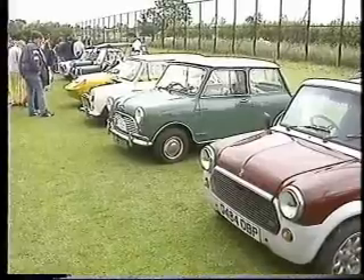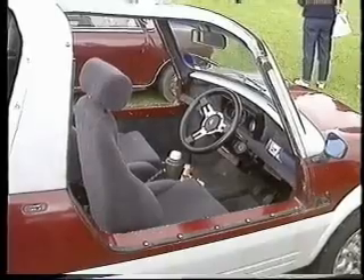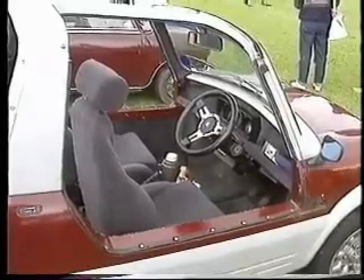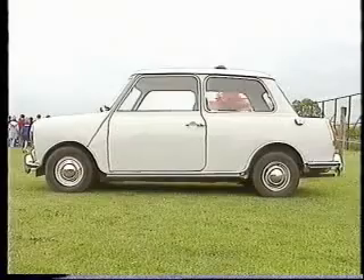I truly just can't imagine driving anything else other than a Mini. And that loyalty and devotion to the Mini was typical of everyone there that day. Someone who had good cause to be attached to her Mini was Christelle Cleaver, who'd actually had it shipped here all the way from South Africa.